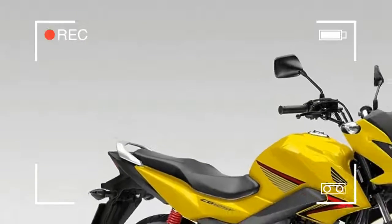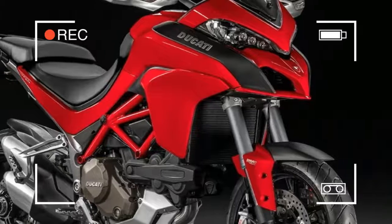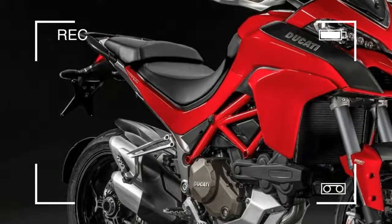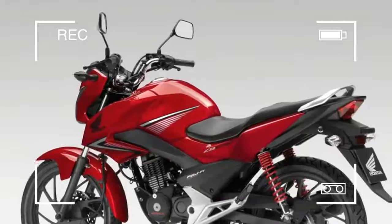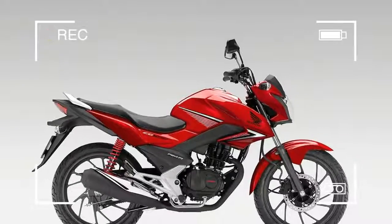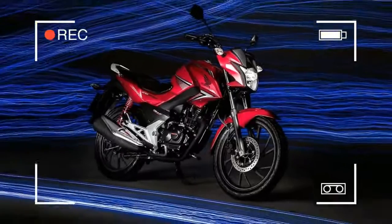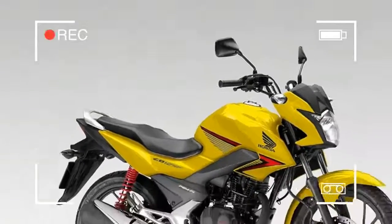It's a tough gig, but the 2015 CB125F aims to build on the talents of the current model and gets a stronger family resemblance to the CB500F and CB650F. To boost its presence, Honda insist that the CB has had a decent hike in quality, underlining the fact by stating that it has been built to endure the rigours of European weather.